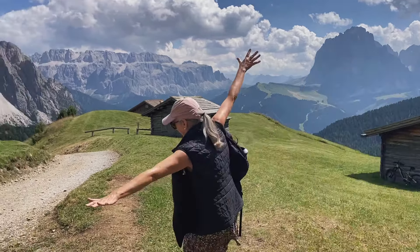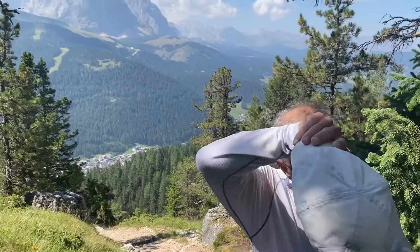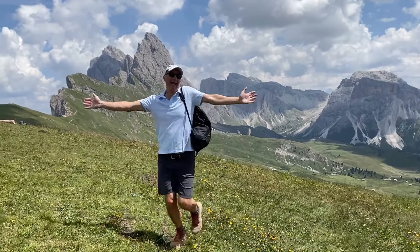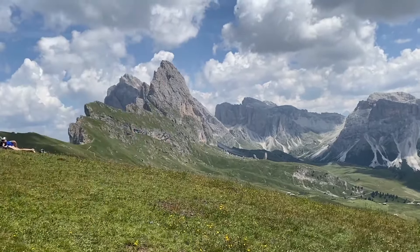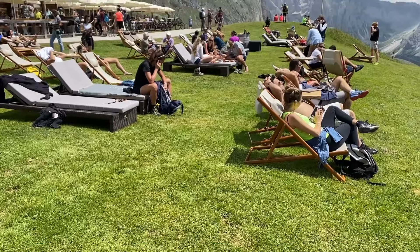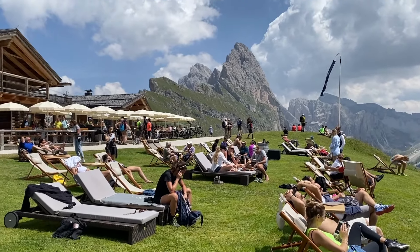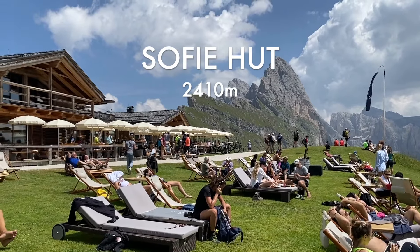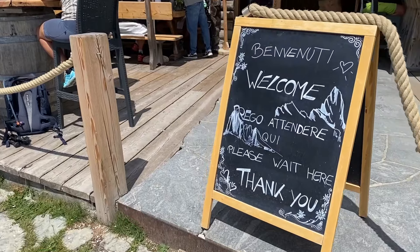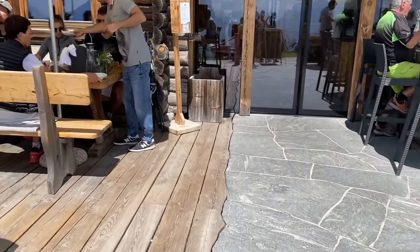Buckle up, because it's going to be a 500-foot climb to our next hut. The summit at Seceda scares us — this razor edge makes you feel like you'll tip over into the Valle de Funes and disappear. With the summit behind us, we're so ready for our main course at the Sofie Hut.